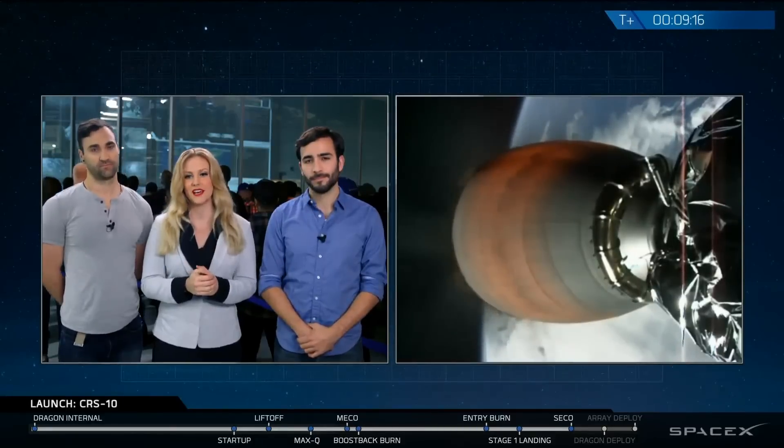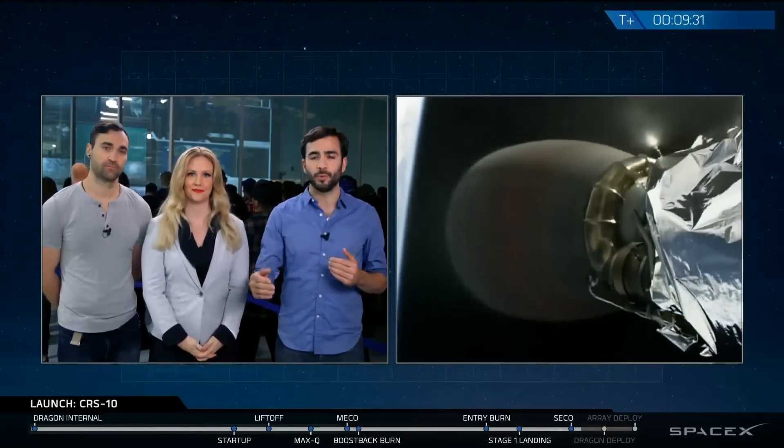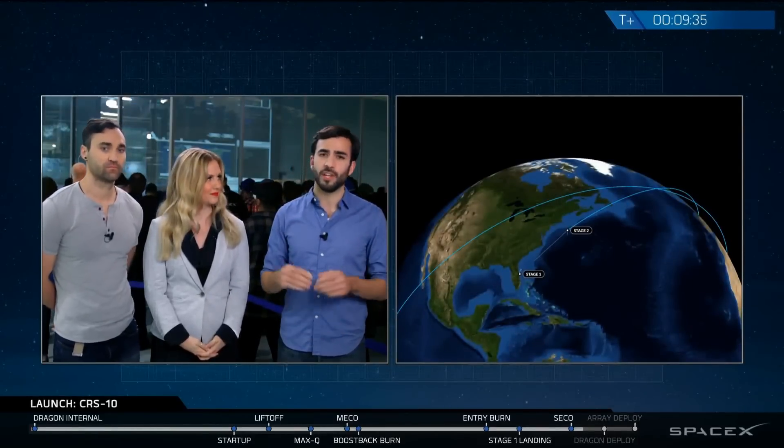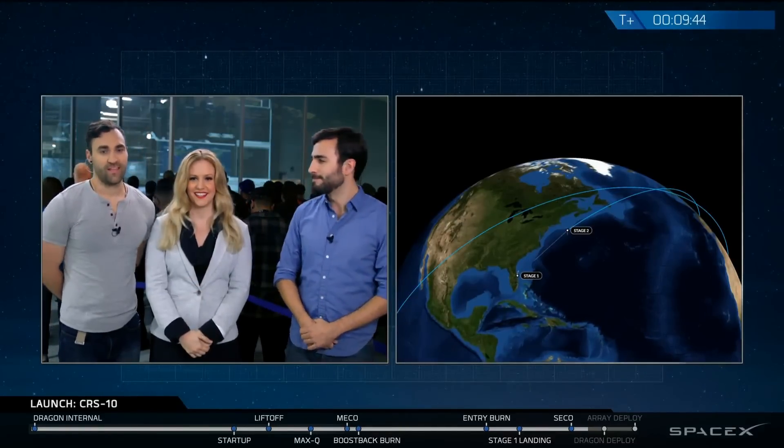During that time, we will also see the deployment of the solar arrays from the trunk section — the unpressurized section of the Dragon capsule. The Dragon doesn't just go straight to the International Space Station — it actually slowly approaches over a series of days. Once Dragon separates, it will slowly execute a series of burn maneuvers getting it closer and closer. We just got confirmation that we have a good orbit for second stage.